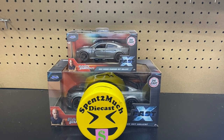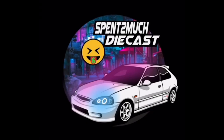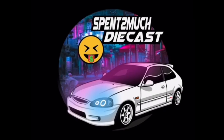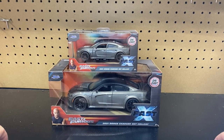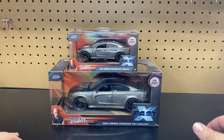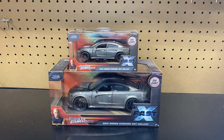Welcome back to Spent Too Much Diecast! What is going on, crew? Welcome back to the channel — to all you crew members out there. If you're new to the channel, welcome to Spent Too Much Diecast. We have a new casting for you guys to unbox here on the channel.